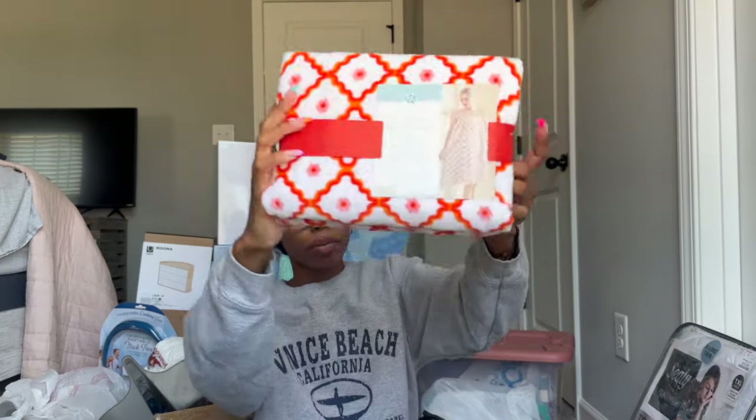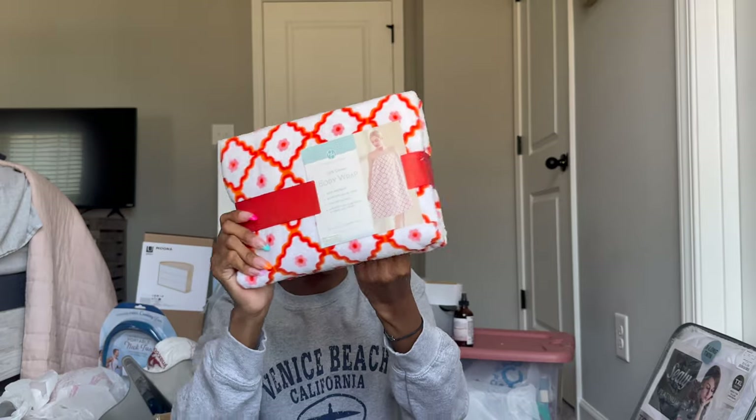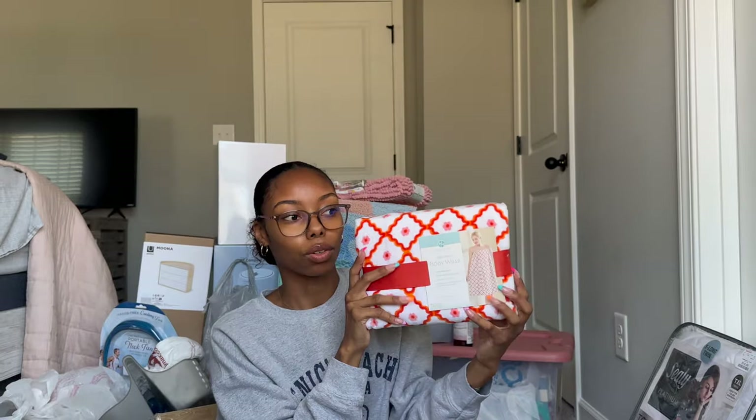From Aldi's, I got this body wrap towel — the print on it is so cute and it will definitely come in handy if you're in a dorm. Next is this room spray — my mom gave this to me and she got it from World Market. She didn't like the smell, but I love it.